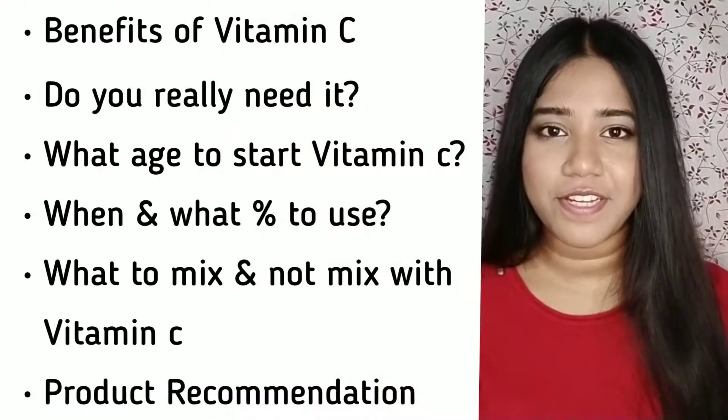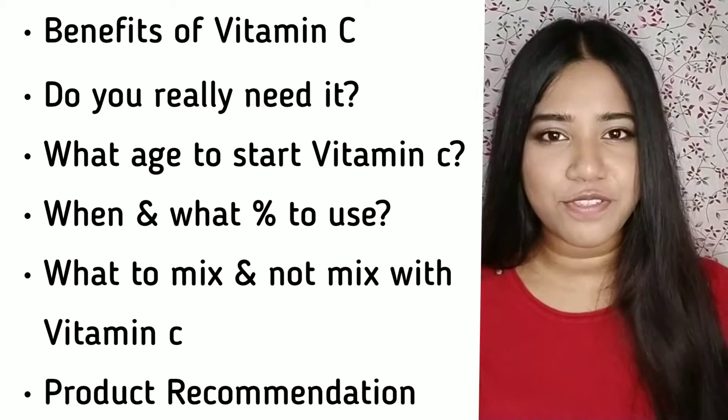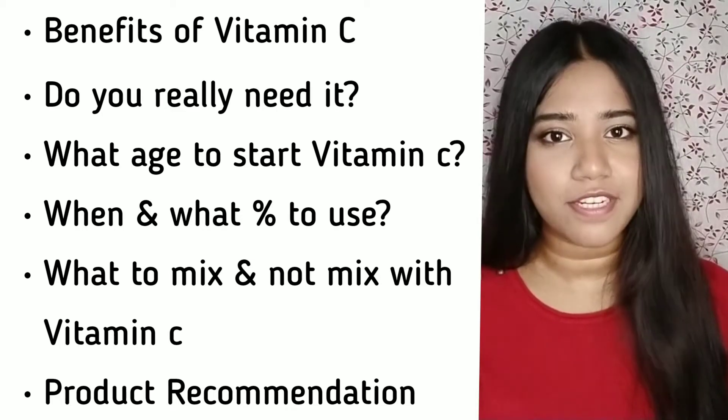Vitamin C is one of the most well-researched ingredients — it is so popular that every skincare brand has some products dedicated to it. In this video, I'll be telling you all about vitamin C: the benefits, which products not to use with it, how and when to use it, what percentage is better for your skin type, and also my favorite vitamin C products.